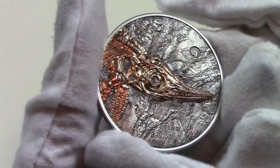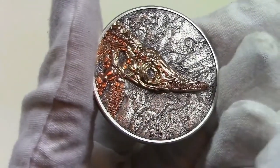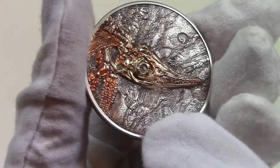The reverse of the coin replicates what may seem like an archaeological find of an Ichthyosaur fossil, beautifully plated in rose gold, over a detailed stone background with smaller scattered fossils.